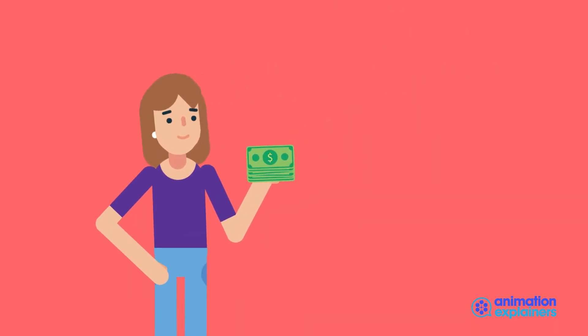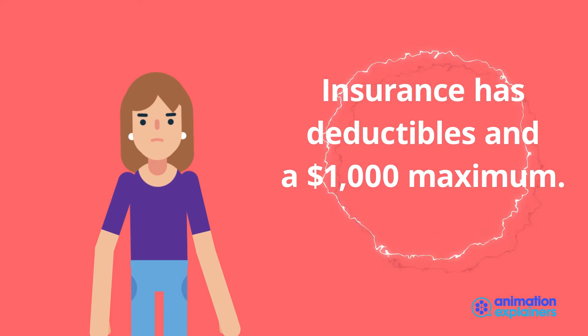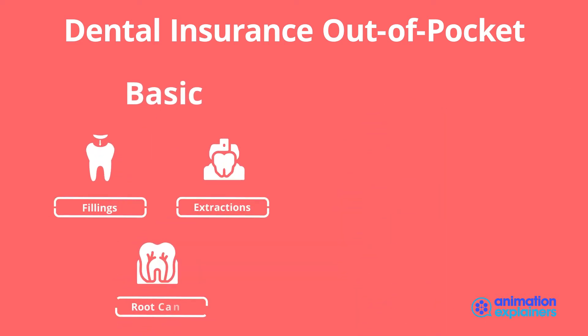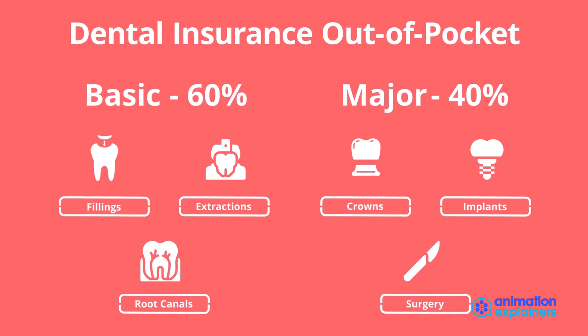With insurance, there are deductibles and additional out-of-pocket costs. Many insured plans may cap benefits at $1,000 per plan year. Although insurance covers preventative services such as x-rays and cleanings at 100%, basic services such as fillings, extractions, and root canals are covered at 60%. And major services such as crowns, implants, and oral surgery are covered at 40%, leaving you to pay the remainder.